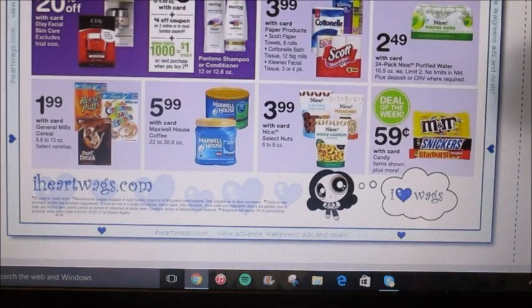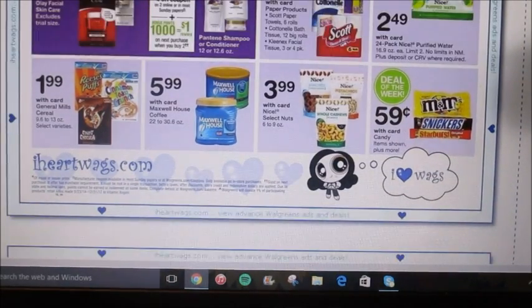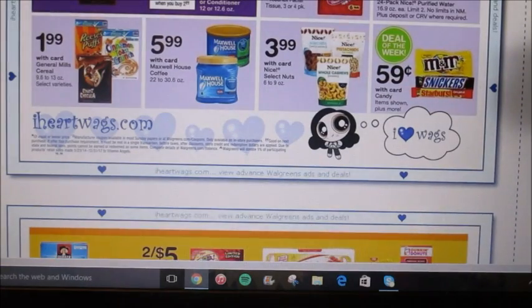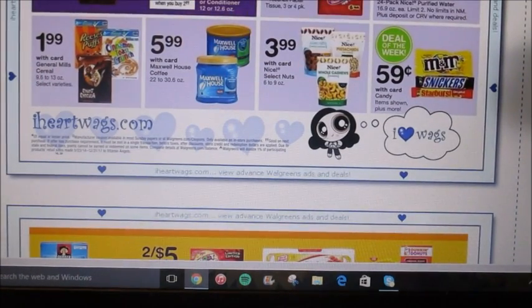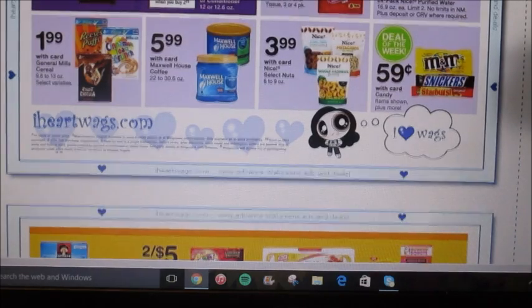The 24-pack of Nice Water is on sale for $2.49 — that's a pretty good deal if you need it. Here's another deal of the week: M&M, Snickers, and Starburst are going to be $0.59 for one with card. That could be a really good filler item if you need them.